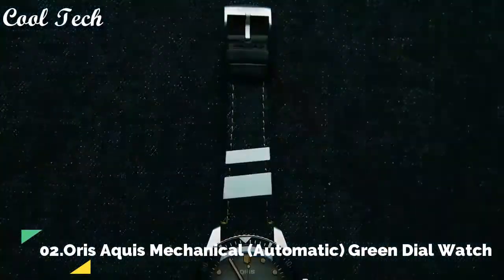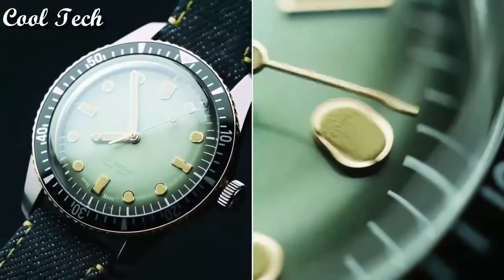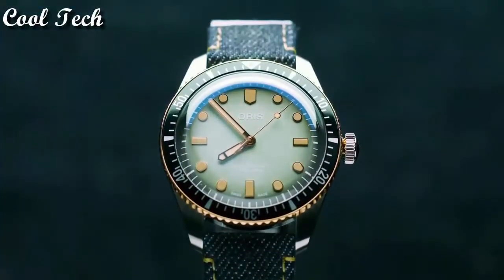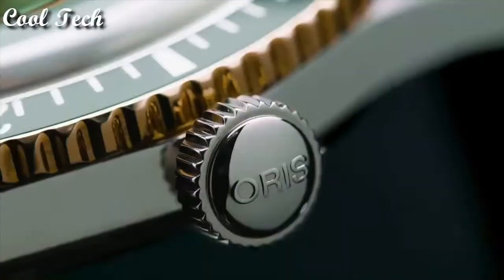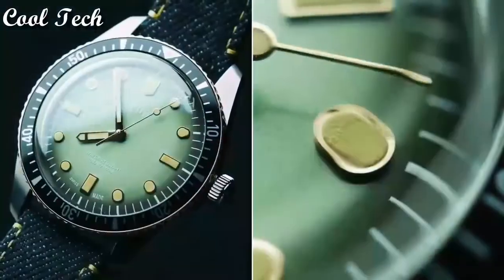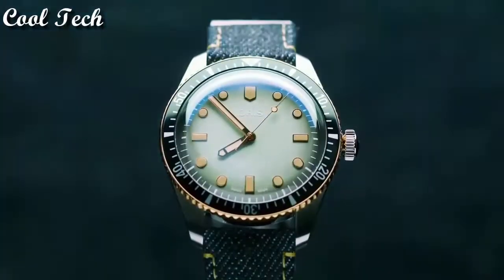Top 2. Item shape: round. Display tap: analog. Case material: stainless steel. Case diameter: 39 millimeters. Band material: leather. Band color: gray. Movement: automatic. Water resistance depth: 300 meters.